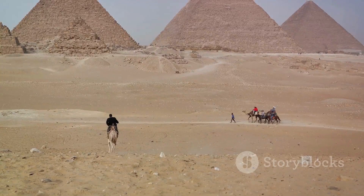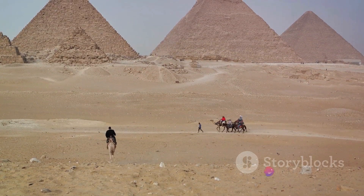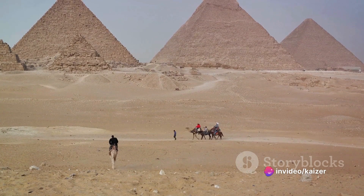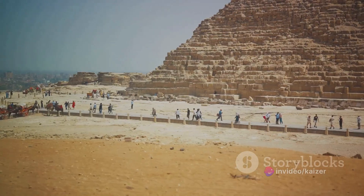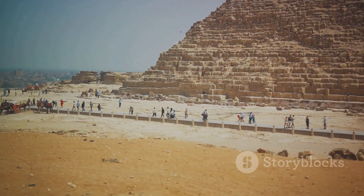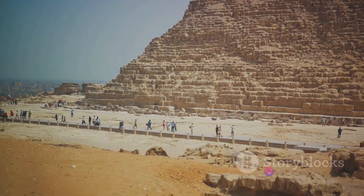The construction of the pyramid began with the careful selection of the site. The architects chose a flat, solid bedrock, ensuring the pyramid would have a stable foundation to support its colossal weight. The base of the pyramid was then meticulously levelled, a testament to the architects' understanding of the importance of a sound foundation.